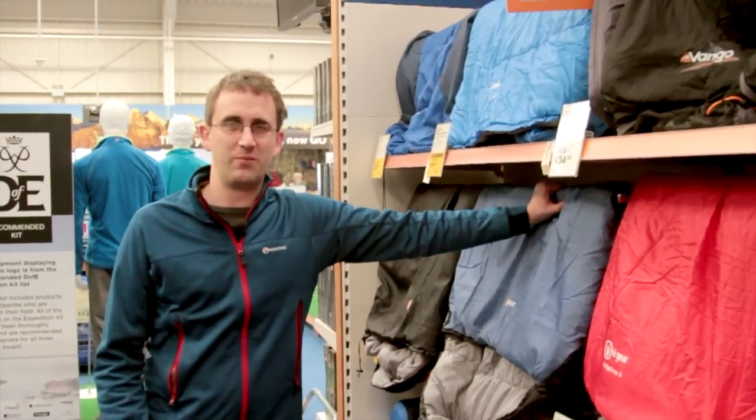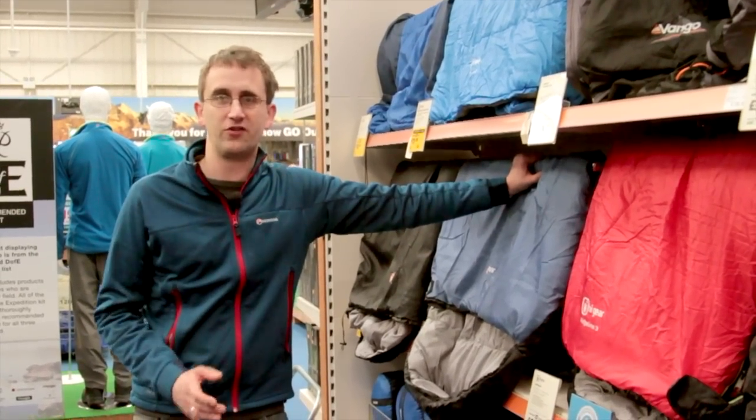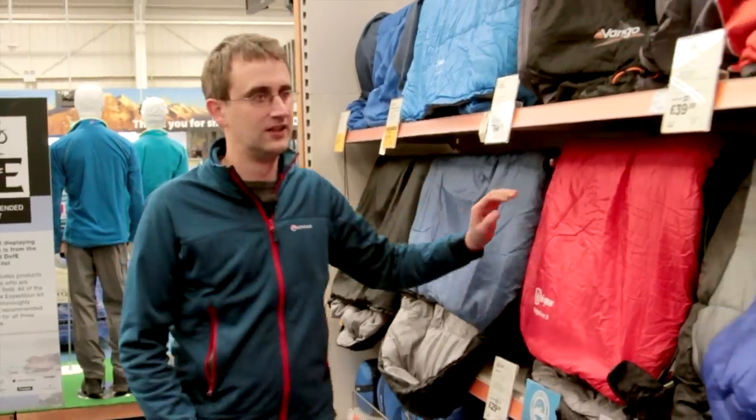First up we have the one season sleeping bags. These are the lightest and most compact sleeping bags, and they're great for use from June to August — the really warm summer months. They're also great if you're going traveling abroad to hot countries.